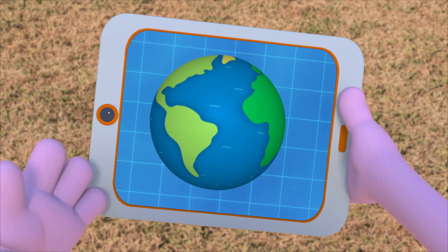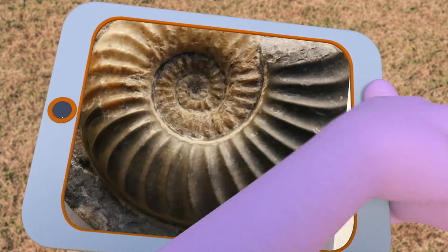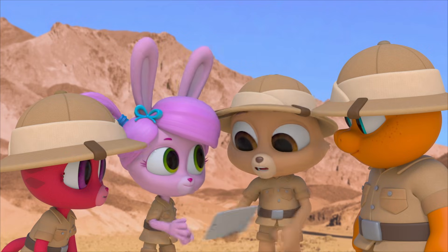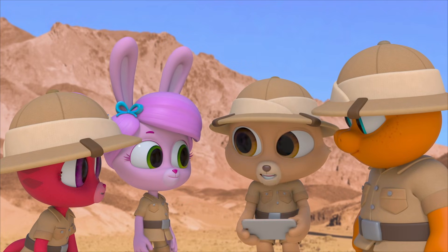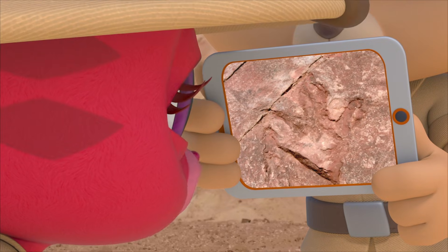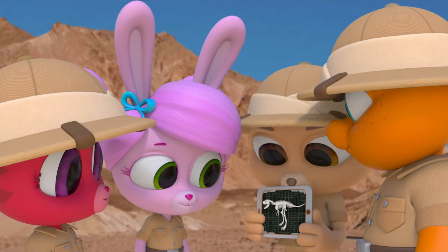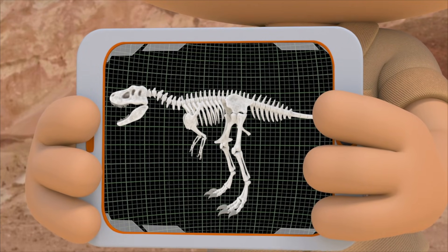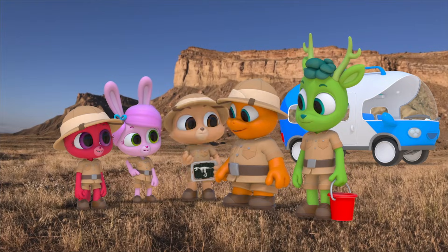Look! This fossil is a tooth. Look — in the rock! A leaf! A shell! But that's not all. A fossil can be something that a living creature left behind — it's called a trace fossil. Take a look. That's a footprint from a dinosaur, and not just any dinosaur — a Tyrannosaurus Rex! T-Rex for short. Yay! So let's go find some fossils!